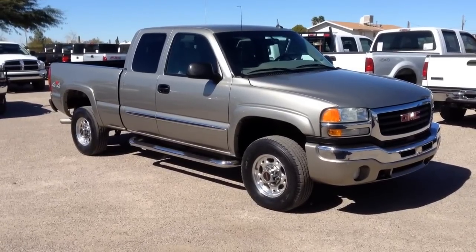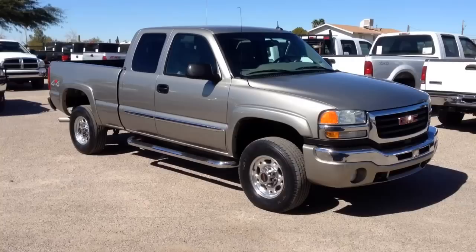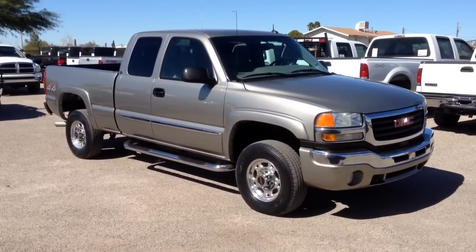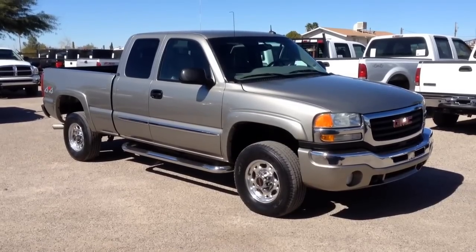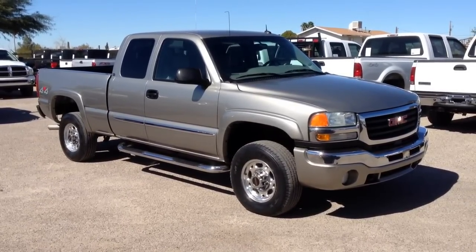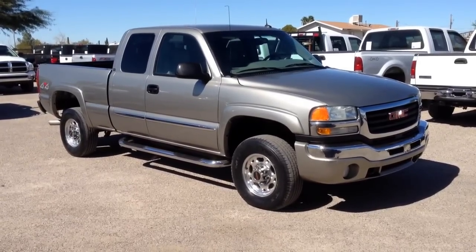This is Roger with Wheel Kinetics in Tucson, Arizona. We're selling this truck as a 2003 GMC Sierra 2500 — that's a three-quarter ton. It's a four-door extra cab, SLT which is leather, a 6.6 liter Duramax turbo diesel, and it's four-wheel drive. It has 77,000 miles.